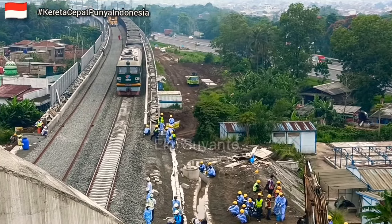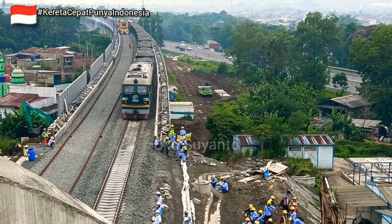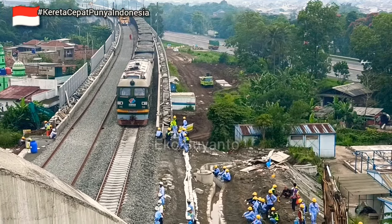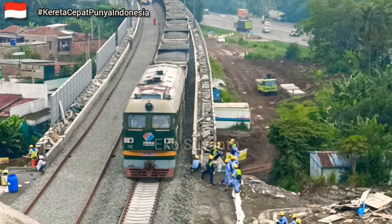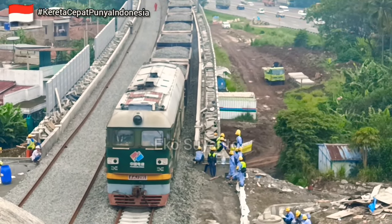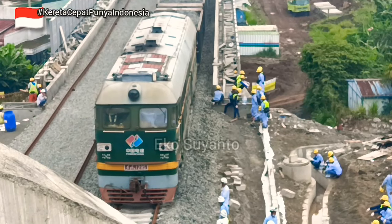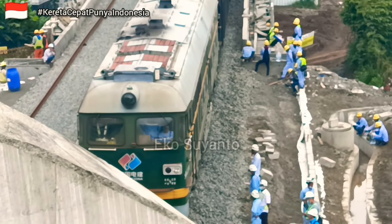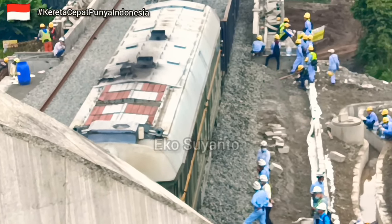Sebentar lagi, kereta atau gerbong bermuatan batu balas ini akan masuk ke area tunnel ini. Gerbong datar yang bermuatan batu balas didorong dan ditarik oleh dua lokomotif, dan ini yang berada di depan. Tampak lokomotif ini sudah tebal debunya, tidak apa-apa karena memang tugasnya berkaitan dengan batu-batu dan debu-debu.